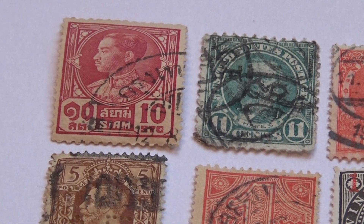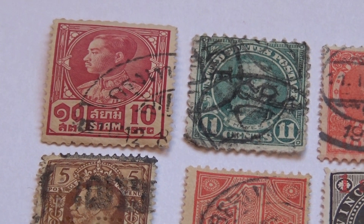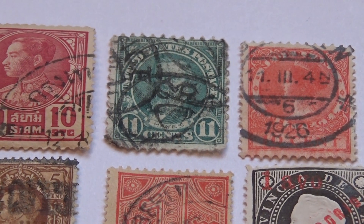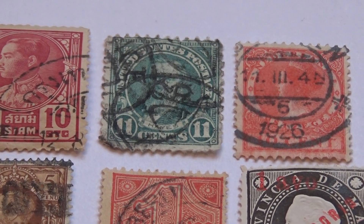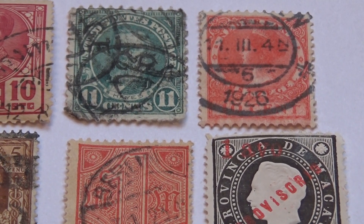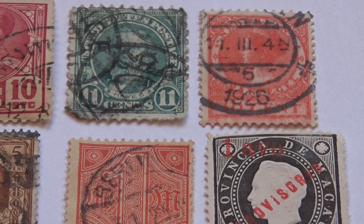Here we have a 10 cent and look at that, an 11 cent. I don't remember 11 cent stamps. And then look at this one — 1926. How do you like that? 1926.